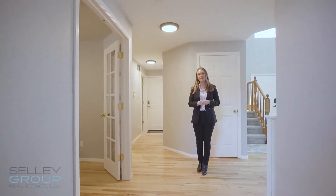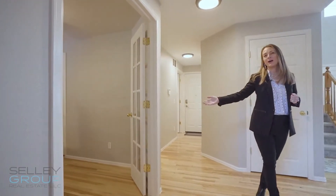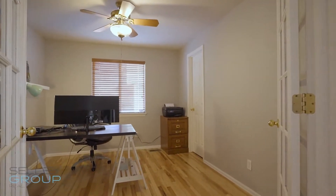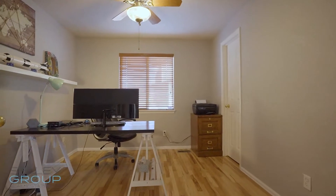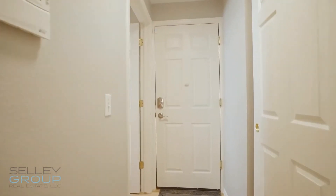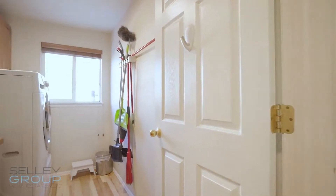Continuing on this side of the main level, you'll enjoy a private office with glass French doors, a half bath, as well as a large laundry space with a sink.